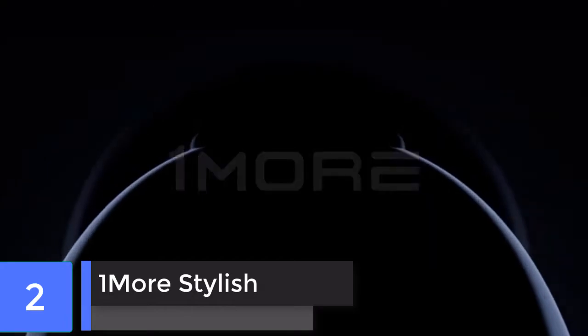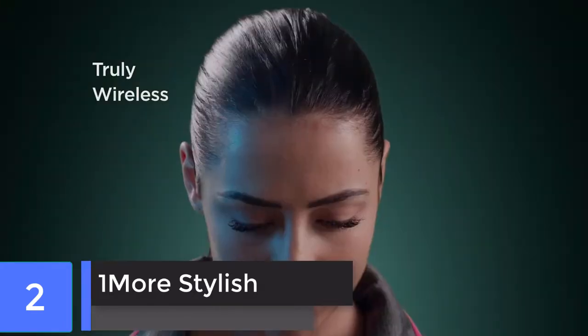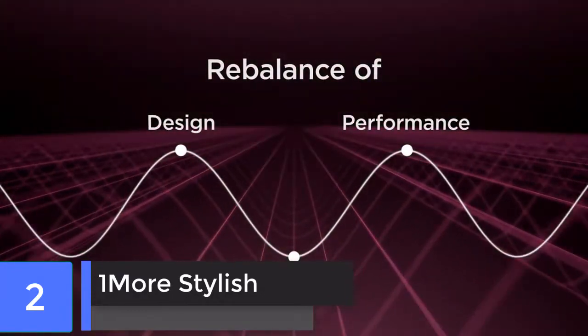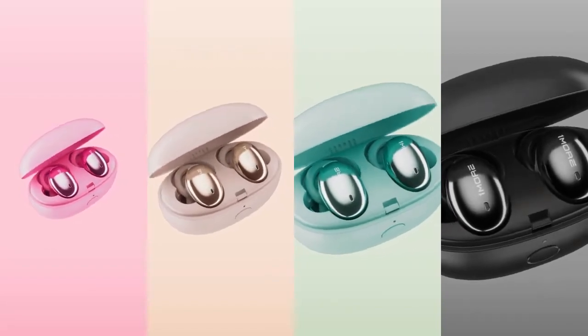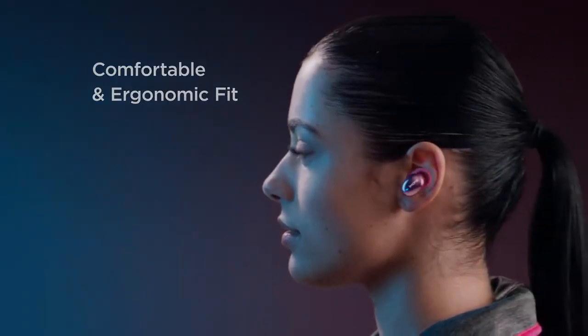1More Stylish. A sleek, comfortable design and a ton of great functionality meet a very low price in the 1More Stylish. You get an impressive 6.5 hours of listening time between trips to the included charging case. The comfortable design makes the 1More Stylish true wireless earbuds great for cost-conscious shoppers.